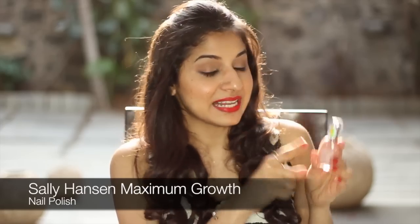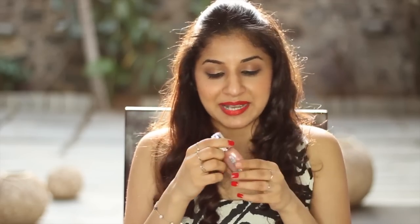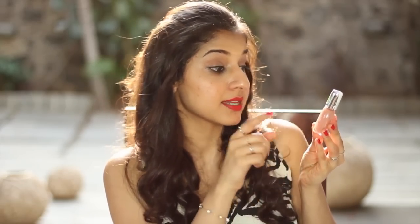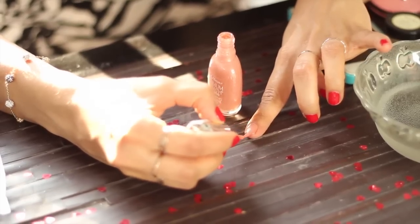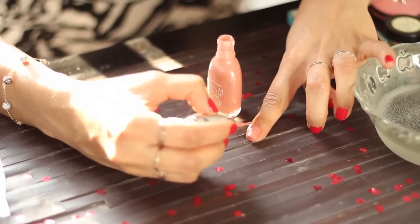The last product is a Sally Hansen nail polish. I've got one finger with no nail polish because I really want to show you the colour by trying it on my index finger. This is a maximum growth plus nourishing nail colour with vitamin A, C, E, and soy protein. Once you've applied the second coat, wait a couple of minutes to dry, then dip your finger in a bowl of cold water — it makes the drying process way faster.